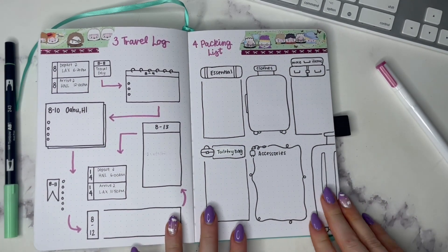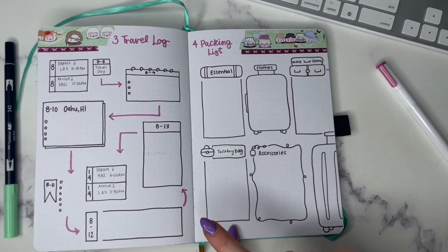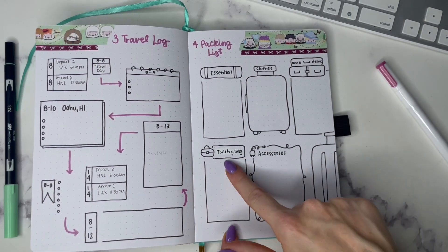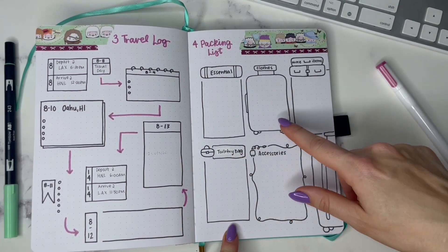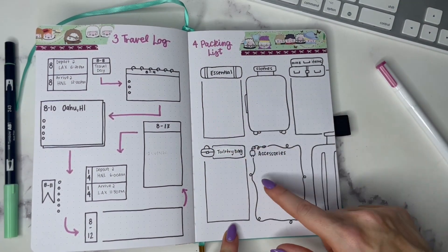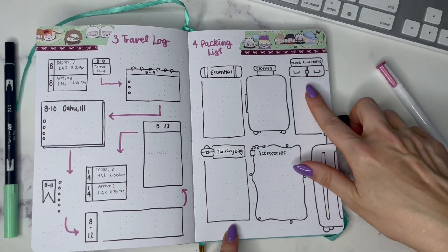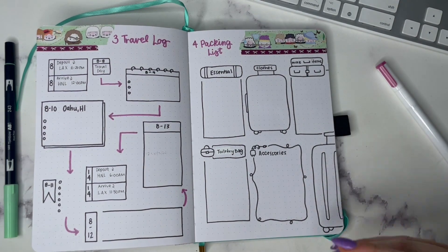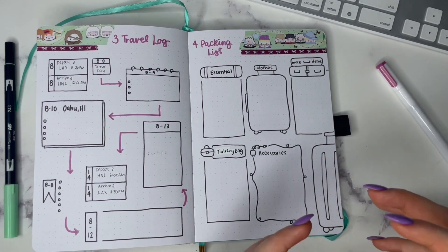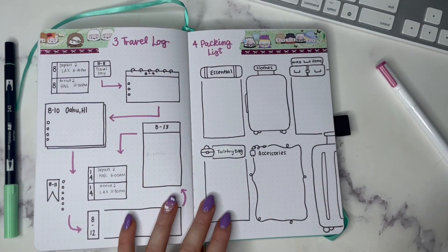The next one is a packing list — of course we'd have to include one. I have some fun categories: a little toiletry bag section for toiletry items, essential items that aren't clothing or accessories, accessories like cables and technology, more items if you have kids and want to pack their toys, and of course clothing items as well. You can put in what you need to pack and cross it off as you go.